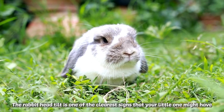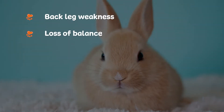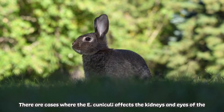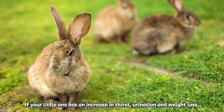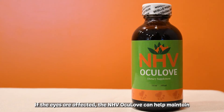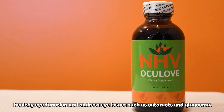The rabbit head tilt is one of the clearest signs that your little one might have E. Cuniculi. Other symptoms to look out for are back leg weakness, loss of balance, and paralysis caused by swelling and destruction of nervous tissue. There are cases where E. Cuniculi affects the kidneys and eyes of the rabbit. If your little one has an increase in thirst, urination, and weight loss, our NHV Tripsy may help support and protect your bunny's kidneys. If the eyes are affected, NHV Oculove can help maintain healthy eye function and address eye issues such as cataracts and glaucoma.